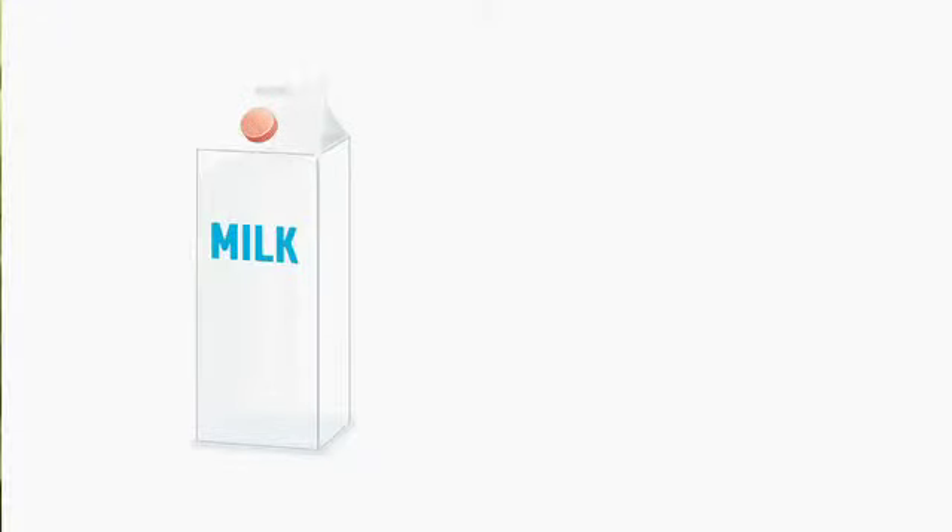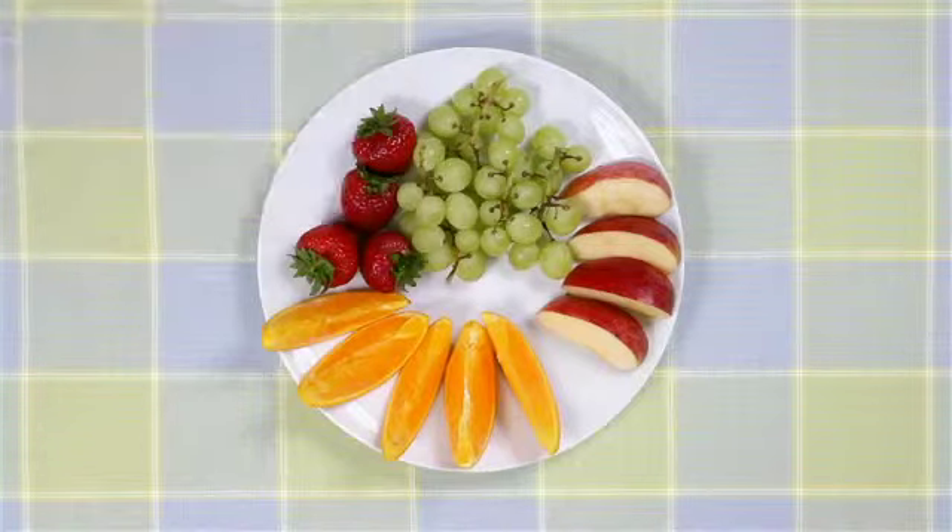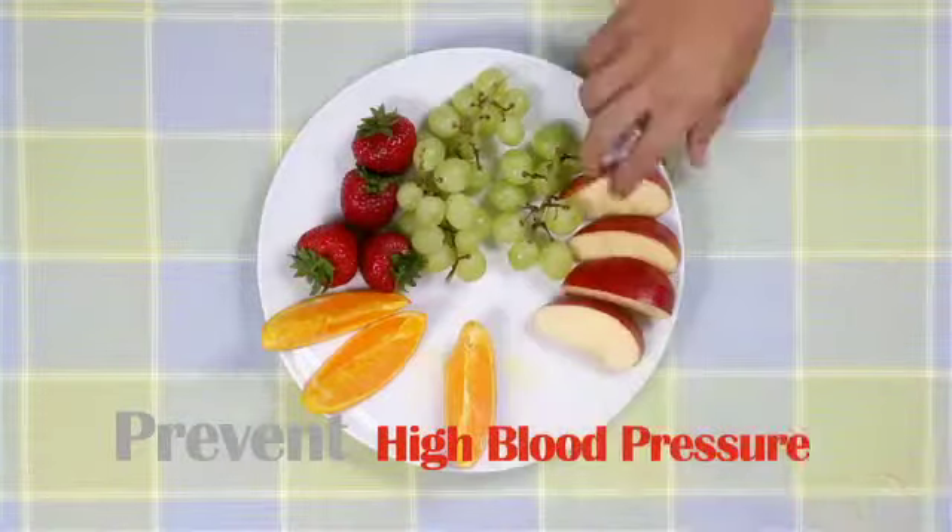We now know that dairy products are good for us, but did you know they can help prevent certain diseases? Drinking milk regularly can help prevent calcium deficiencies that lead to osteoporosis. They can also, along with lots of fruits and veggies, prevent high blood pressure. These products are also known to lower the risk of colon cancer and type 2 diabetes. So get your dairy on and fight disease.